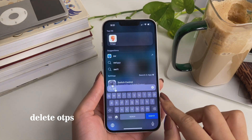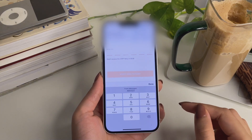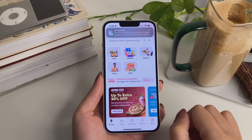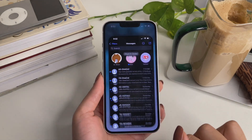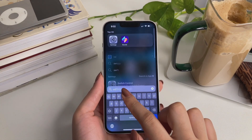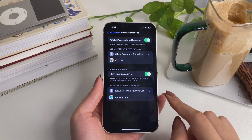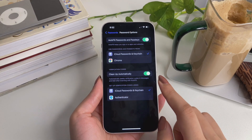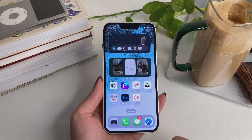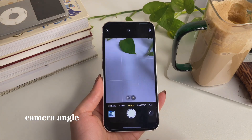We're all tired of OTPs piling up in the Messages app — well, there's a fix for it. When you receive and use an OTP, it can now be instantly deleted. Just go to Settings, then Password Options, and there's a message that says 'Verification codes clean up automatically.' Once you toggle that on, OTP messages will no longer be stored in your Messages app and will be deleted instantly as soon as they are used.